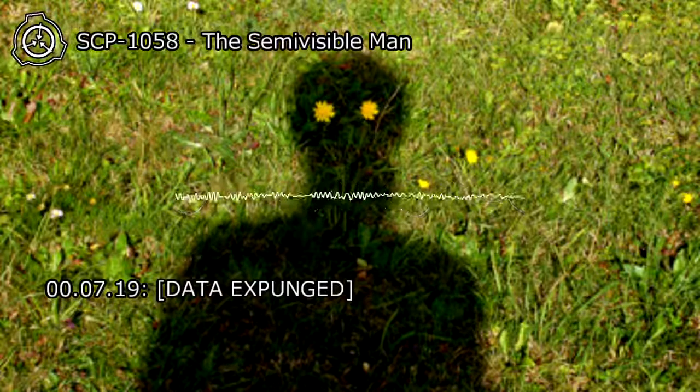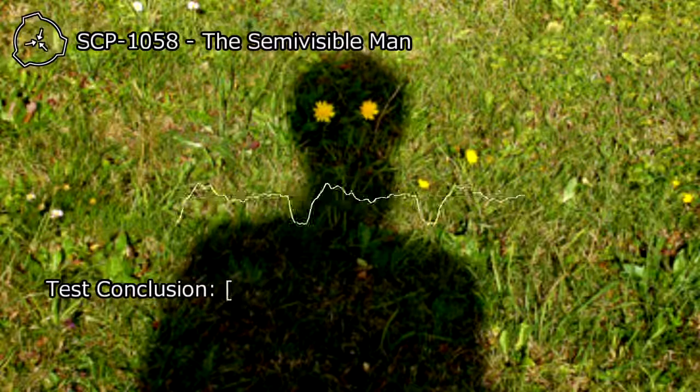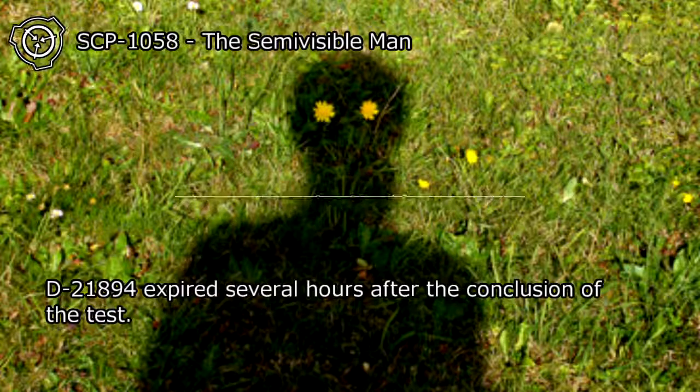At 00:07:19, data expunged. At 00:07:30, test ended. Test conclusion: Data expunged. D-21894 expired several hours after the conclusion of the test.